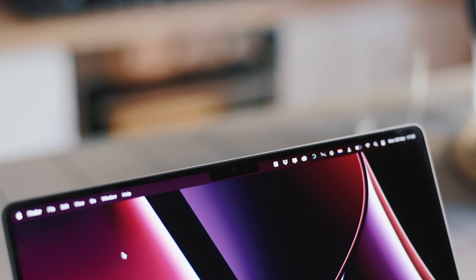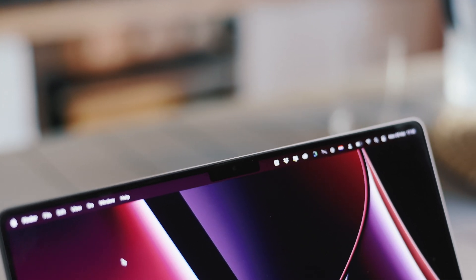I didn't even notice the notch. There was a lot of drama around it, but I didn't have any problems with disappearing toolbars or anything like that. It really coexists with the software well, so I just didn't notice it.